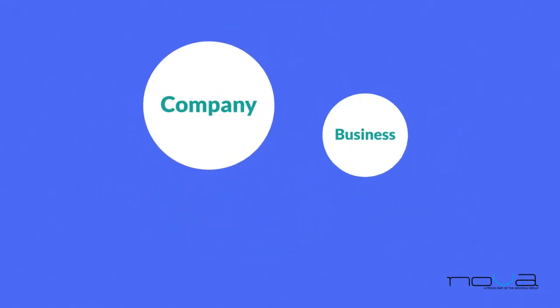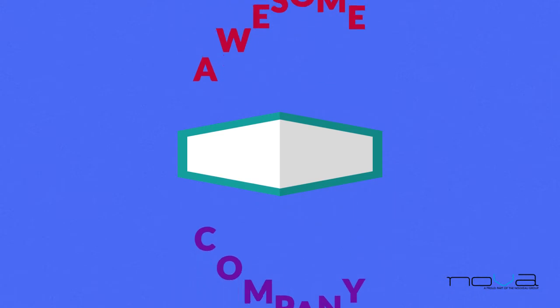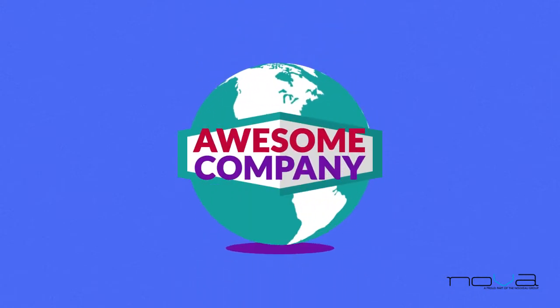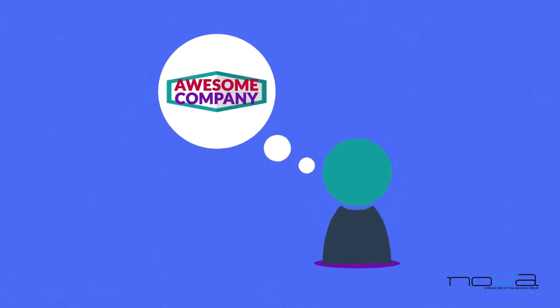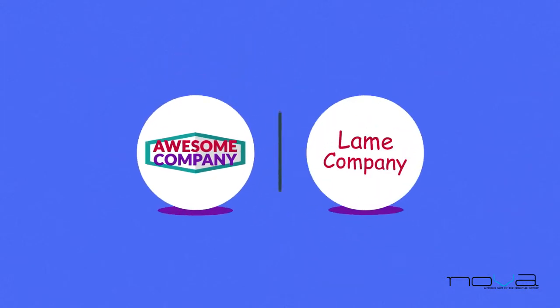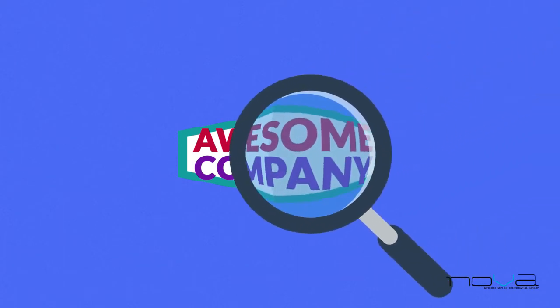Why is this so important? Well, company, business, or brand — these are just abstract terms, right? Until you give them some visual form that will represent them to the outside world, because that's the way to get people to remember you and differentiate from the competition. And this is not just about a logo.